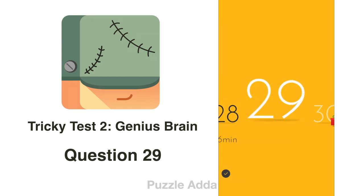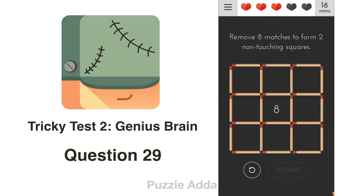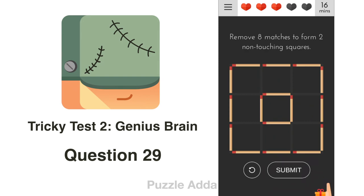Question 29: Remove 8 matches to form 2 non-touching squares. We remove these matches — 1, 2, 3, 4, 5, 6, 7, and 8 — and we get 2 squares which are not touching each other.